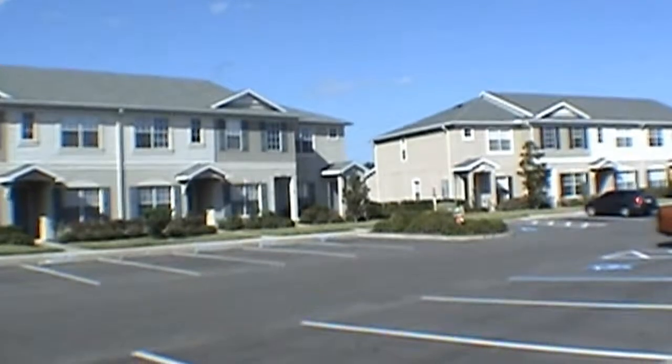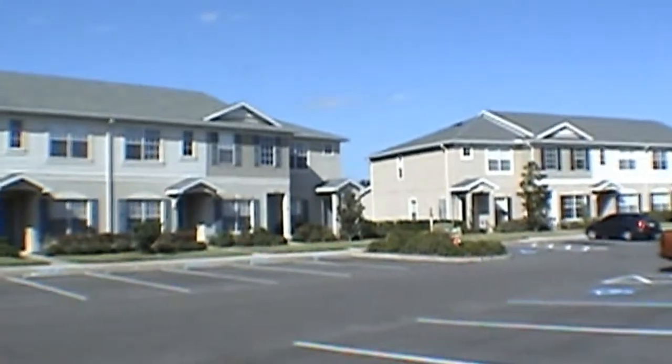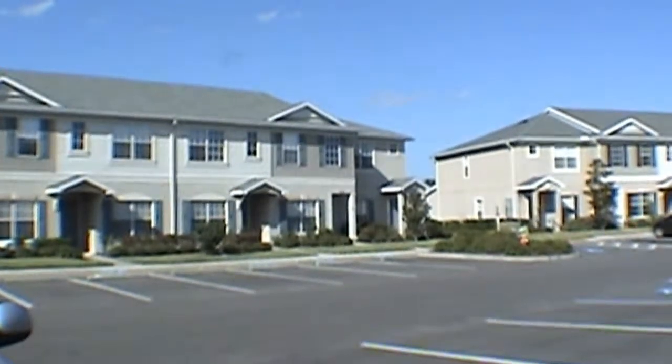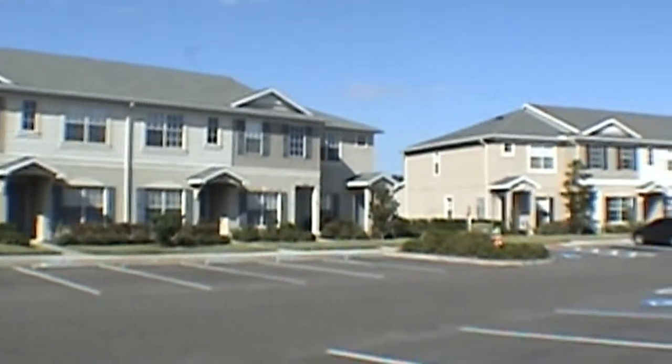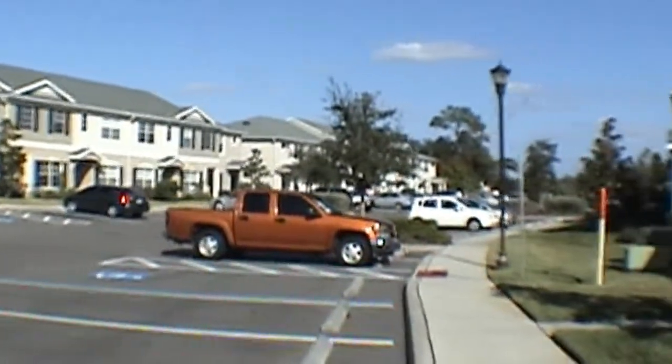Hello. Today we're out at 15728 Sable Run Drive. This townhome is located in the Longstar Ranch subdivision just off State Road 52 in Pasco County, right off the Suncoast Parkway and State Road 52.